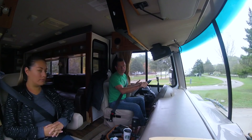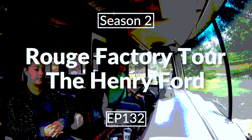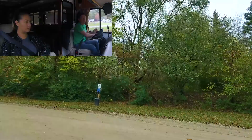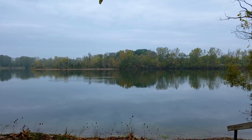We're rolling out of the Detroit Greenfield RV Park, heading back over to the Henry Ford — the Henry Ford Museum in Greenfield Village. We're gonna check out the museum today. Not much to tell you about this park other than it's pretty convenient to the Henry Ford. It's about 20 miles, so 20-25 minutes. We asked for a lakefront site — why not have something with a view? And we did get the lakefront, which is cool.